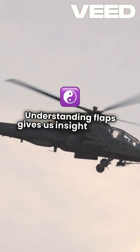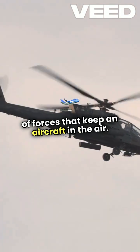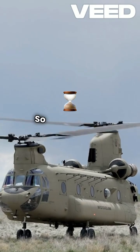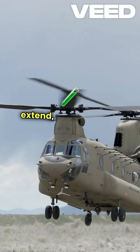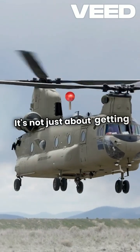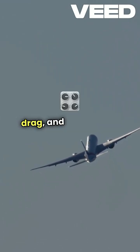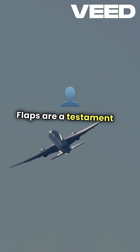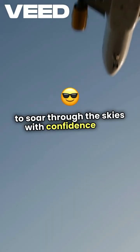Understanding flaps gives us insight into the delicate balance of forces that keep an aircraft in the air. It's a perfect example of how engineering and aerodynamics work hand in hand. So the next time you're on a flight and feel the aircraft change as the flaps extend, remember the incredible science at play. It's not just about getting from point A to point B — it's about the intricate dance of lift, drag, and control that makes flying possible. Flaps are a testament to human ingenuity, allowing us to soar through the skies with confidence and safety.